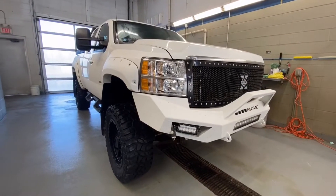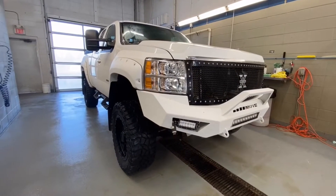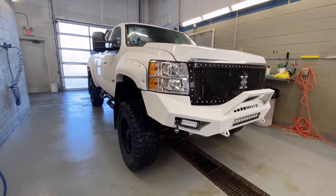Welcome to South Forge Chevrolet. We are located at 10109 89th Avenue in Fort Saskatchewan, Alberta, just outside of Edmonton, Alberta.